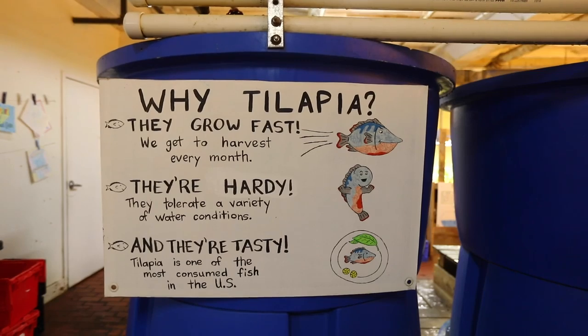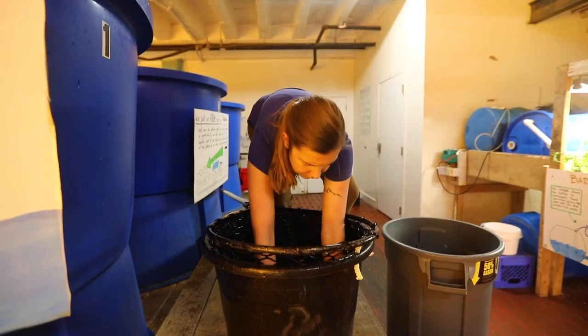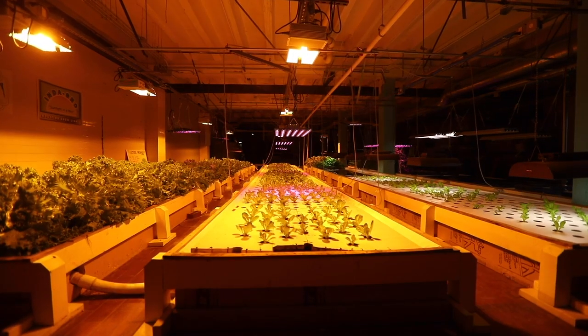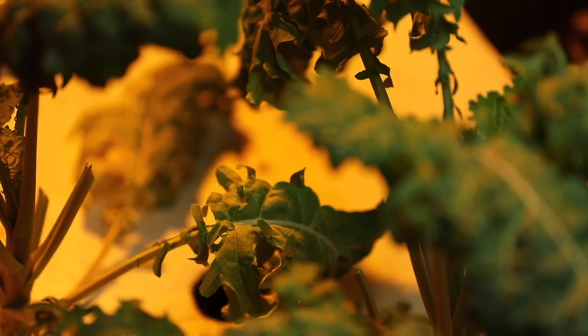We're able to produce fresh lettuce and salad greens and tilapia right in an old abandoned bread factory. We usually have about 500 tilapia in our system and we harvest usually like 10 to 15 each month. We have three plant beds of lettuce and we're harvesting anywhere from 20 to 100 pounds of lettuce a week.